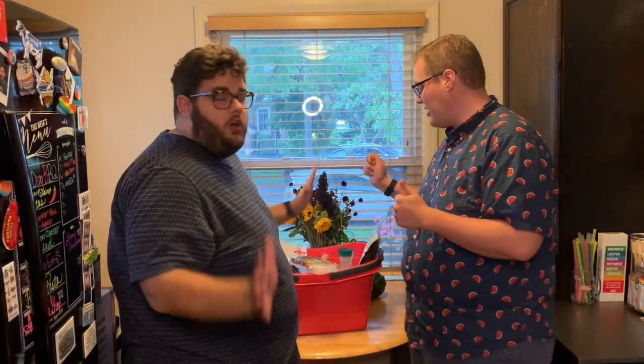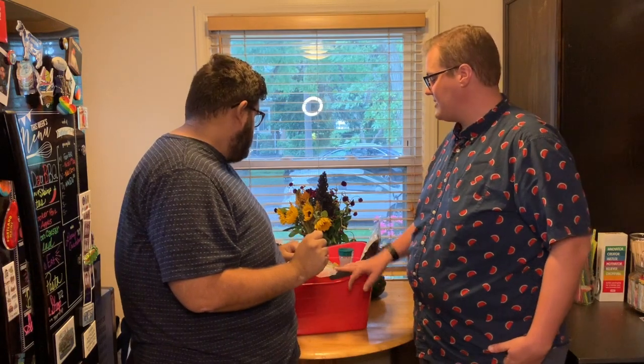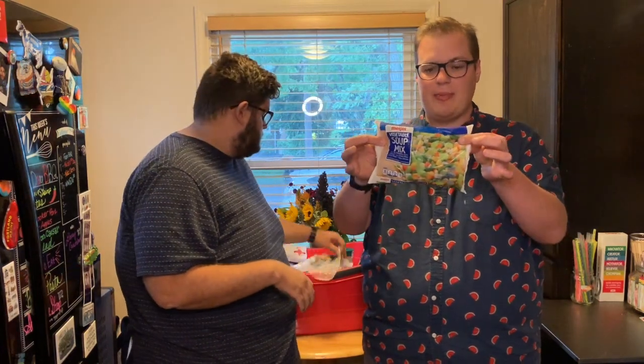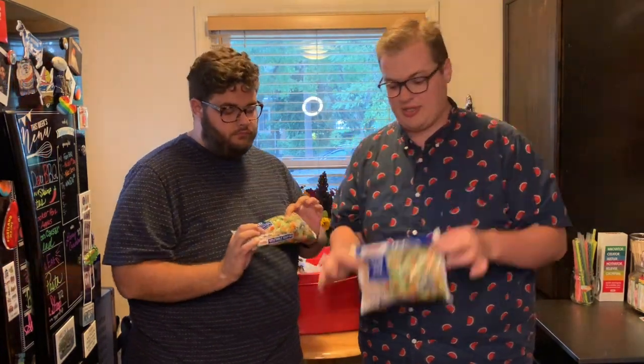We shopped all day at Meijer today and got almost everything we needed. We'll go with our Meijer stuff first. We're going to make a soup this week, so we got the vegetable soup mix — zero smart points. We got two of those, and we also got some spinach for the soup.